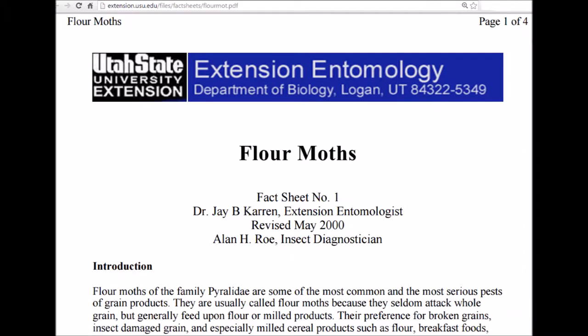The meal moth is different from the Indian meal moth, Plodia interpunctella. However, this source discusses both types of moths and notes that they both eat roughly the same things.